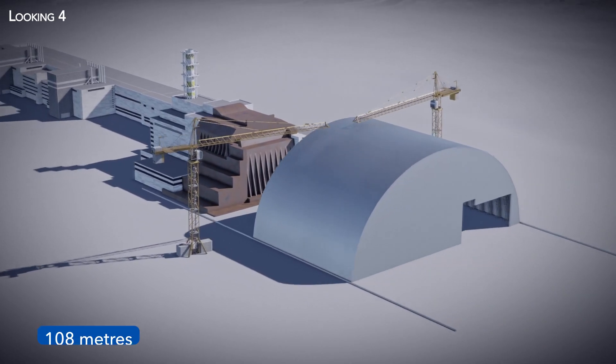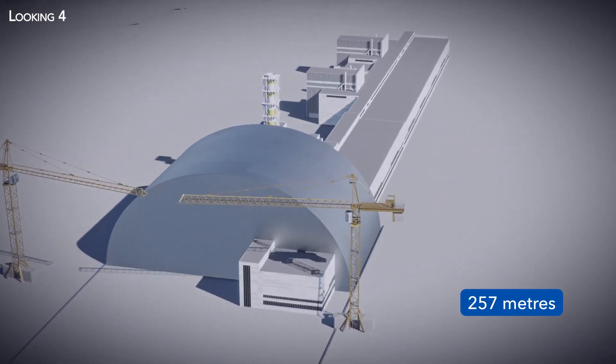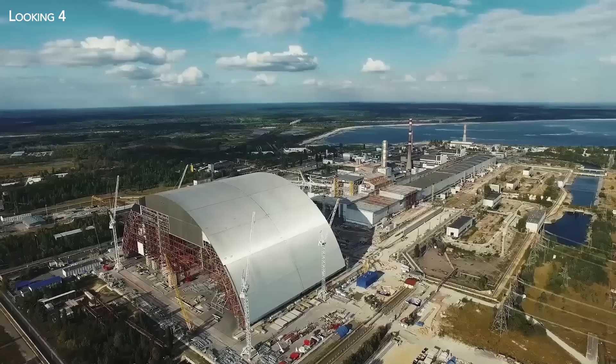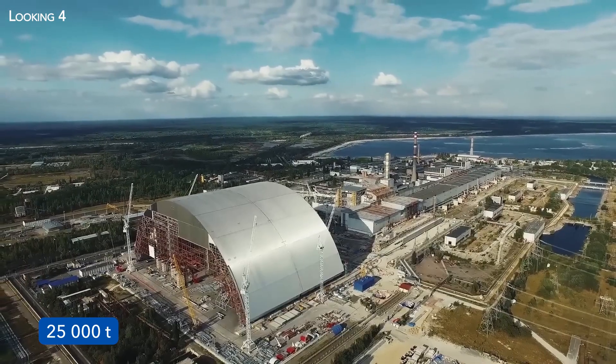With its 108-meter height and 257-meter span, the Chernobyl Arch is large enough to enclose the Statue of Liberty — a gigantic arch whose steel structure alone weighs 25,000 tons.